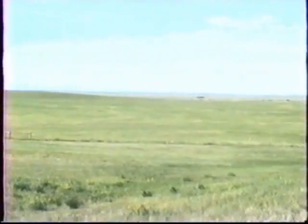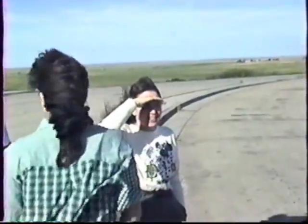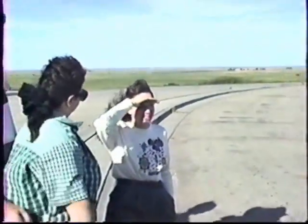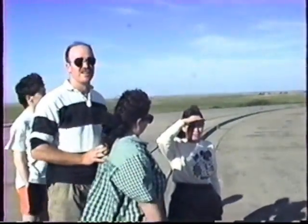We're at the end of South Dakota and we're about to enter into the Badlands. You can see the beauty of the landscape here. What do you think of this? Is this impressive or what? It's just incredible.